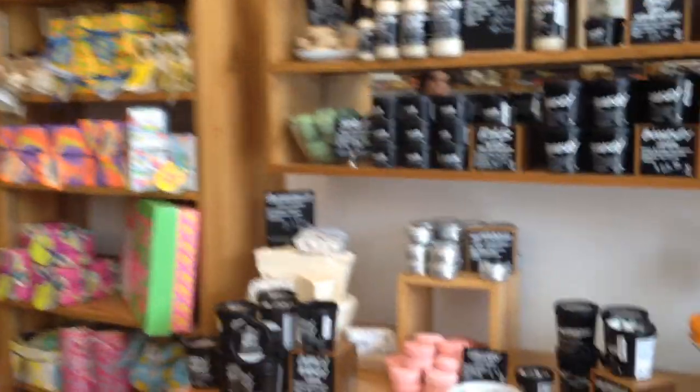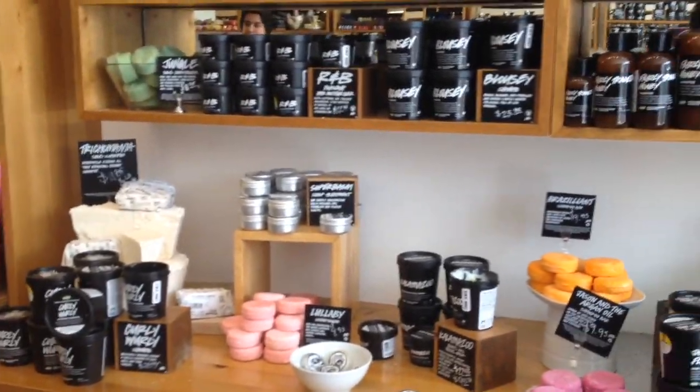For those of you who have asked, this video is for people who wanted to see me go to the Lush store, talk about stuff, and buy stuff. So now we're at our local Lush store.